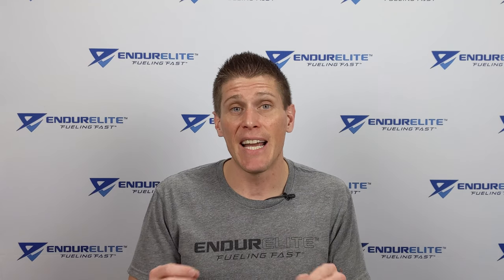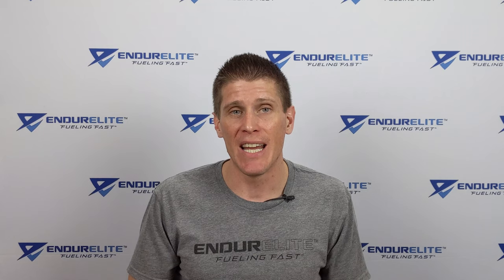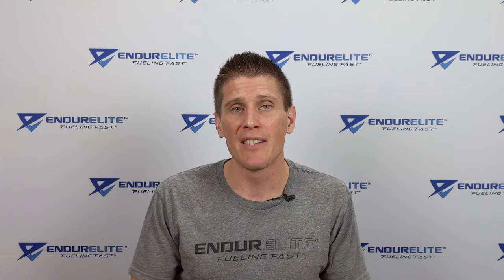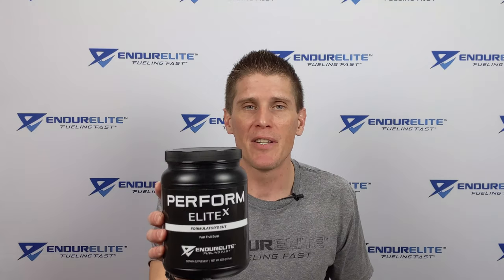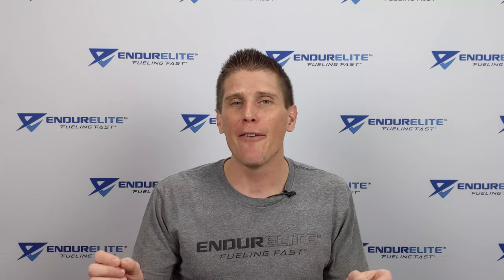Last but not least, we added citrulline malate. What citrulline malate does is it increases nitric oxide in the body, which increases blood flow and nutrients to working muscles. So you can see from top to bottom, PerformElite X represents the most advanced endurance pre-workout on the market. But don't take my word for it — try it for yourself and tell me I'm wrong.